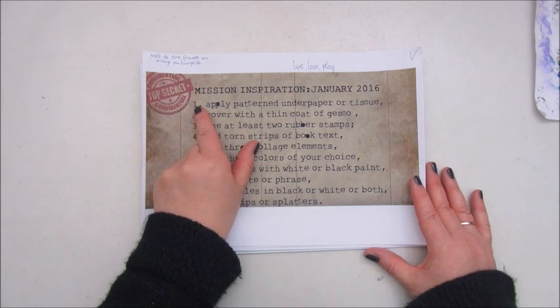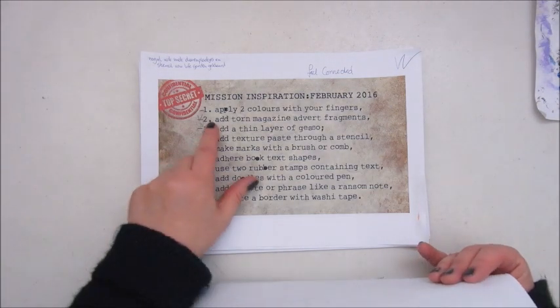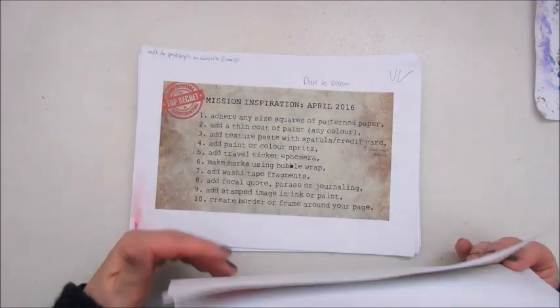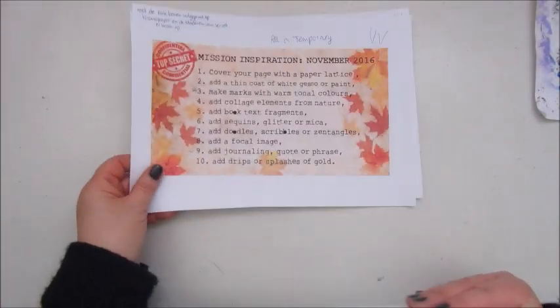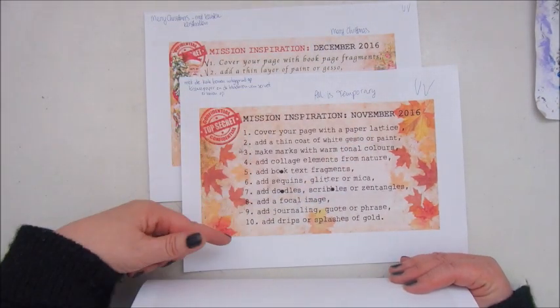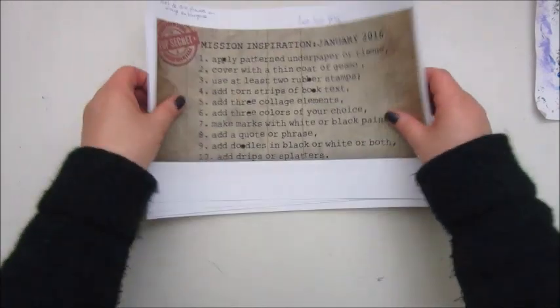So I'm going to take the first one of January, that will be prompt one. For February I'm going to take number two, for March number three, April number four, May number five, and so on. Now there are only 10 prompts and I have 12 months, so I allow myself for the last two months — November and December — to pick one of my own choice. That will wrap up all the mission inspirations of 2016, a sort of celebration.